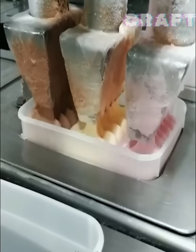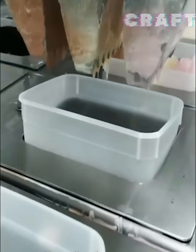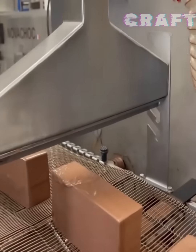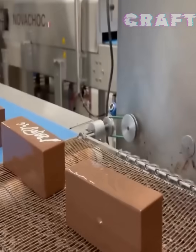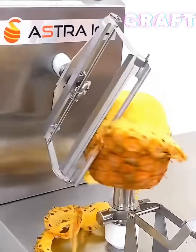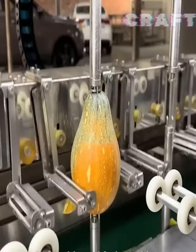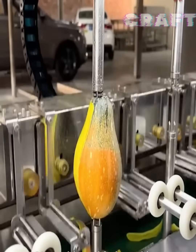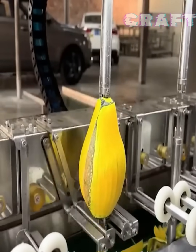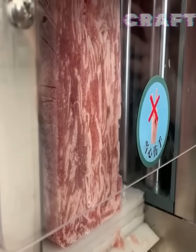An automatic line pours ice cream into containers. An automatic line pours chocolate on cakes. An automatic fruit cleaning line is shown. A slicer cuts pressed meat.